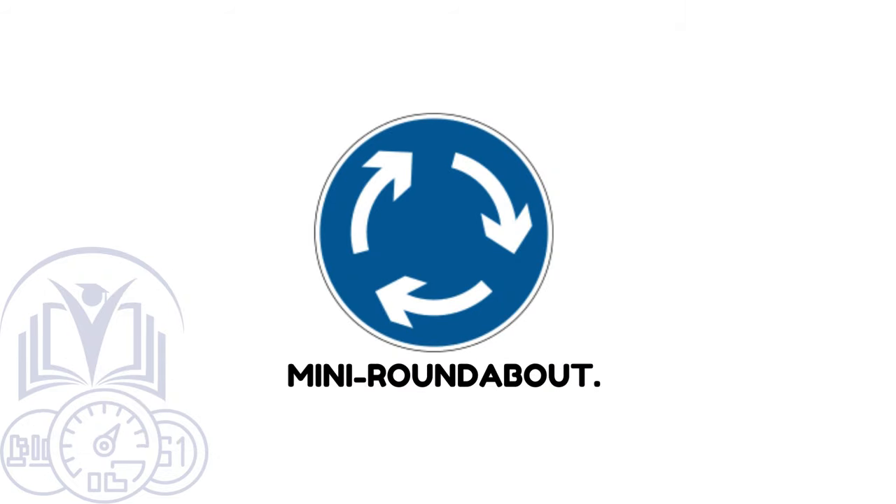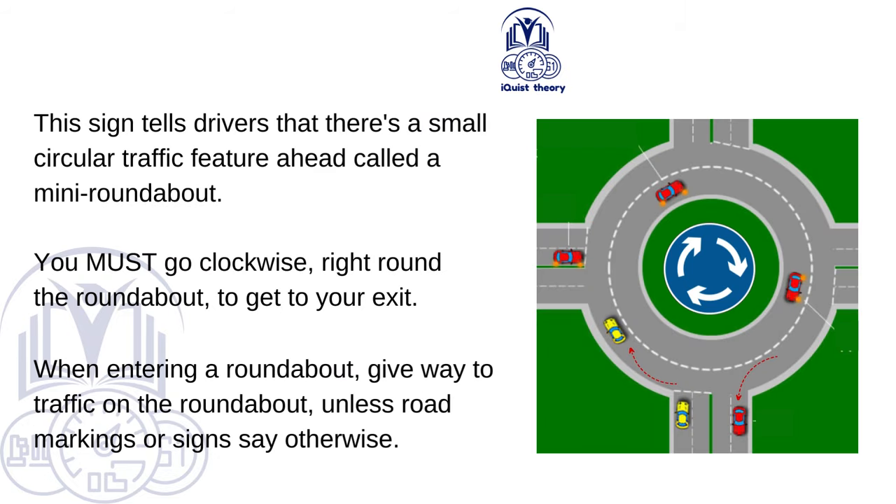Mini Roundabout. This sign tells drivers that there's a small circular traffic feature ahead called a mini roundabout. You must go clockwise, right round the roundabout, to get to your exit. When entering a roundabout, give way to traffic already on the roundabout, unless road markings or signs say otherwise.